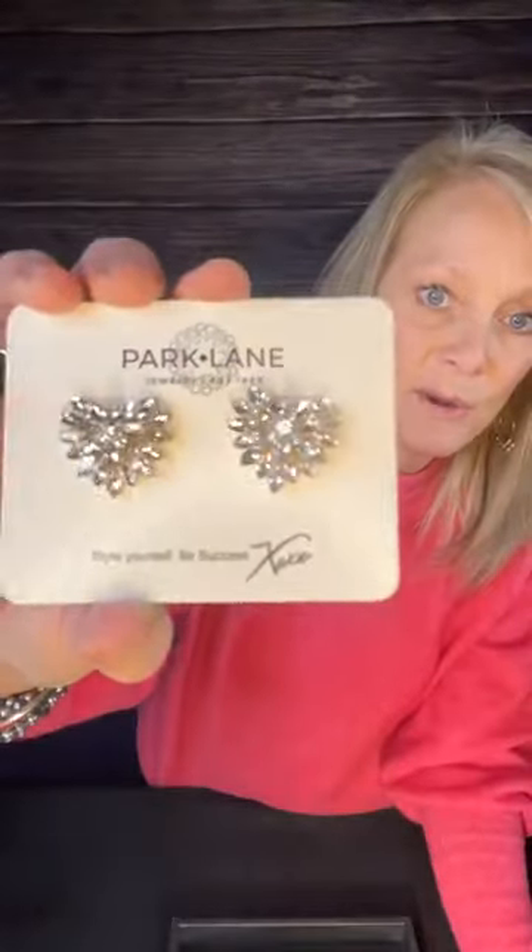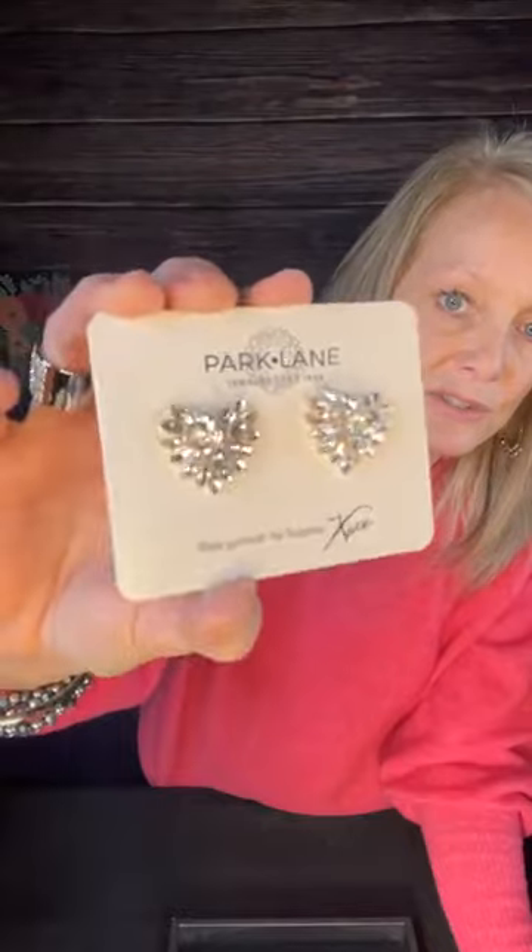These are the Ellie earrings. Number one, I love the name. Number two, they're hearts — look at these, look at the sparkle! They're little crystal stones shaped like a heart. They're the post-back earring and they are so cute. I'm thinking these were on sale for $15 — I'm not sure if they're still on sale, I should have looked before I hopped on, but it was a little crazy. Those are the Ellie — I love these, they're just super cute.